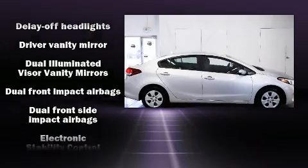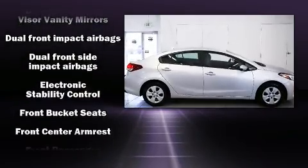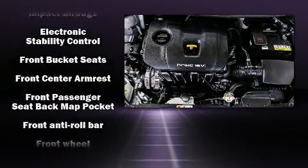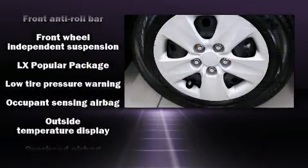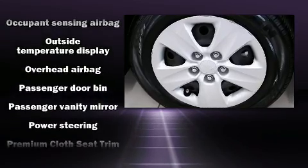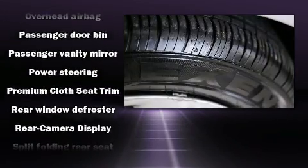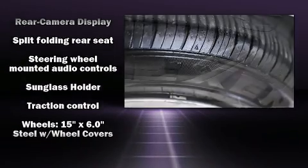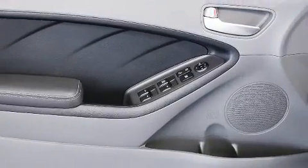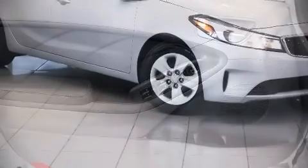Kia ensures the safety and security of its passengers with equipment such as dual front impact airbags, front and side impact airbags, traction control, brake assist, a security system, and four-wheel disc brakes with ABS. This car was designed with safety in mind, allowing you to drive with even greater assurance.